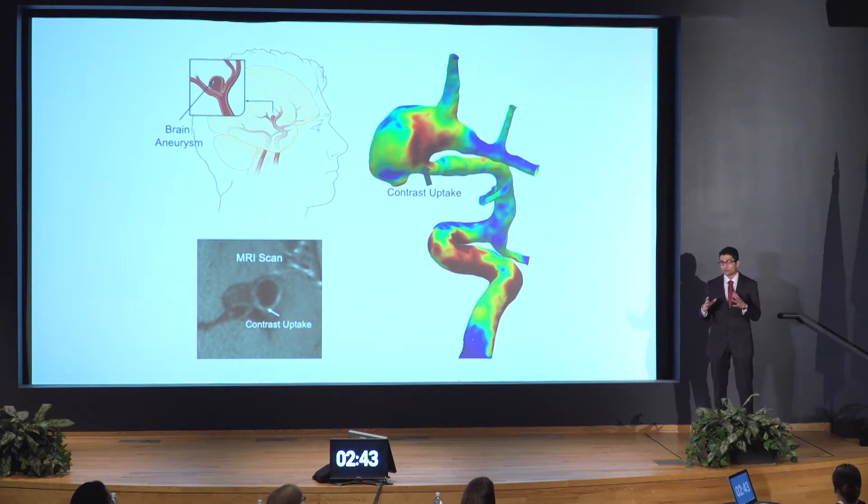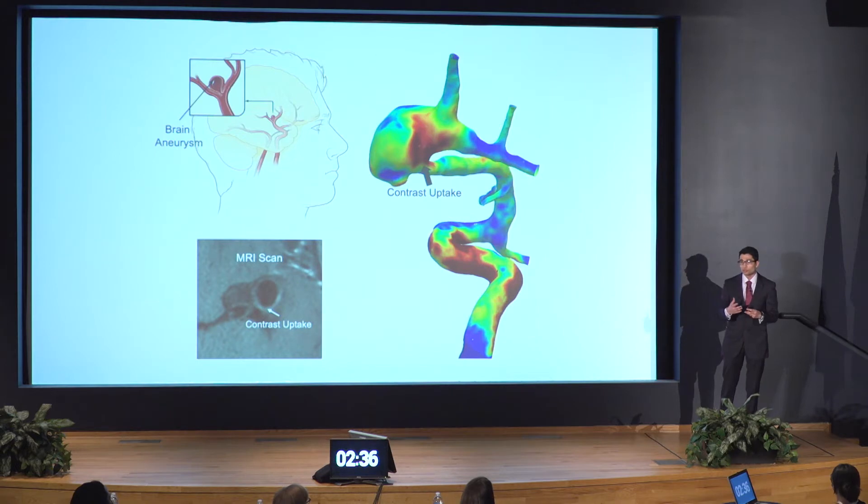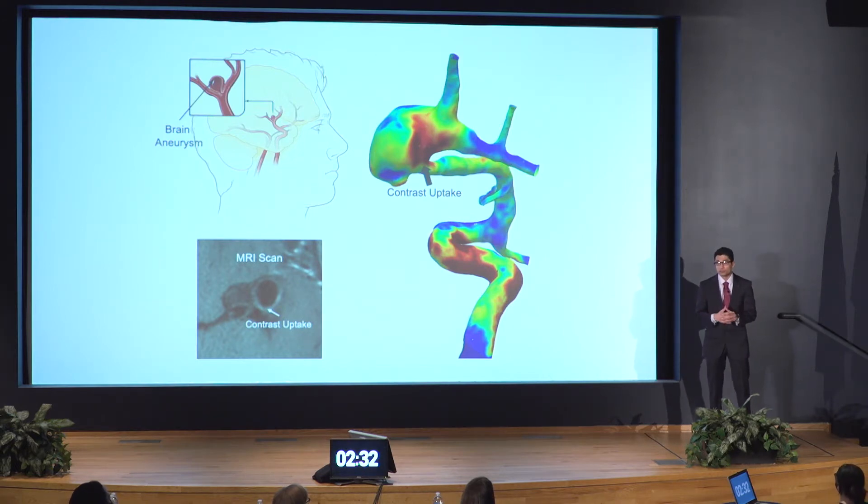However, only three to five percent of these ever actually rupture, suggesting that if you were to treat all the aneurysms that come your way, you'd probably do more harm than good, because the treatment procedure itself has risks too. Currently, doctors decide which aneurysms to treat primarily based on size, assuming that larger aneurysms will rupture sooner. But studies have shown that more than 20 percent of aneurysms that do rupture are in fact small — hence size alone is not enough.